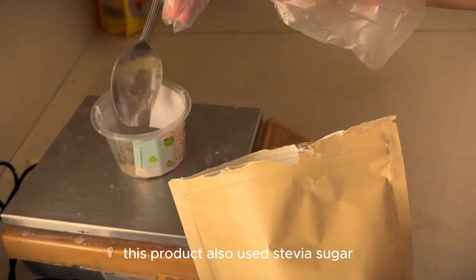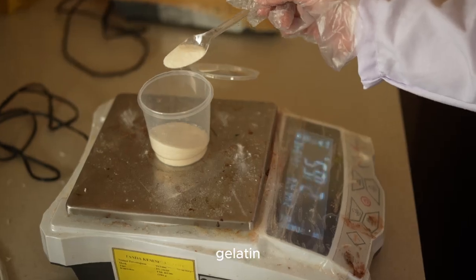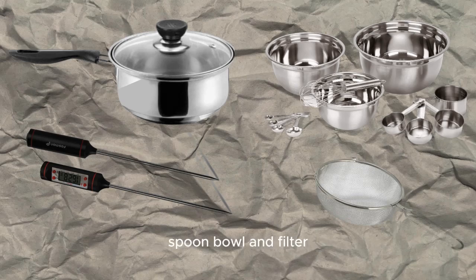This product also uses stevia sugar, honey, potassium sorbate, acetic acid, and gelatin. The tools used in Jagi production are a whisk, pan, measuring cup, thermometer, spoon, bowl, and filter.